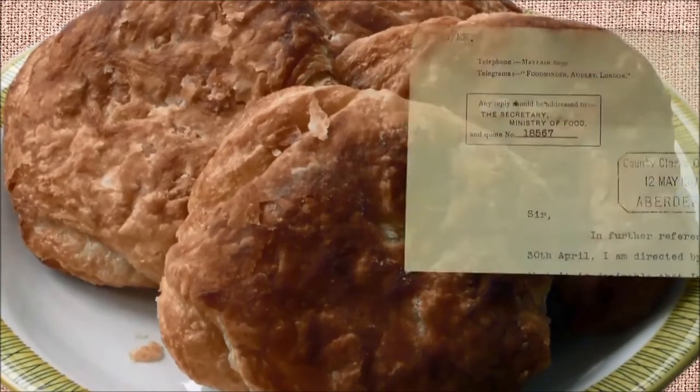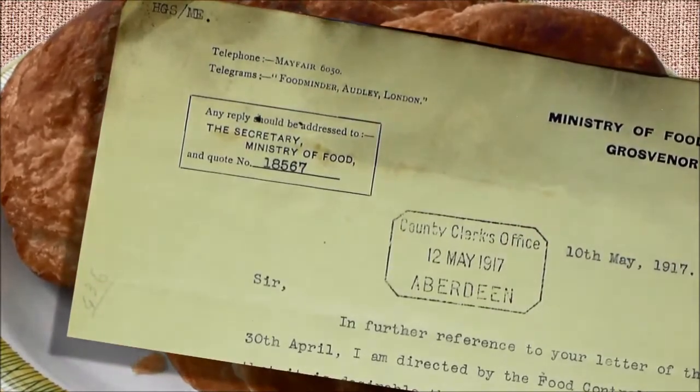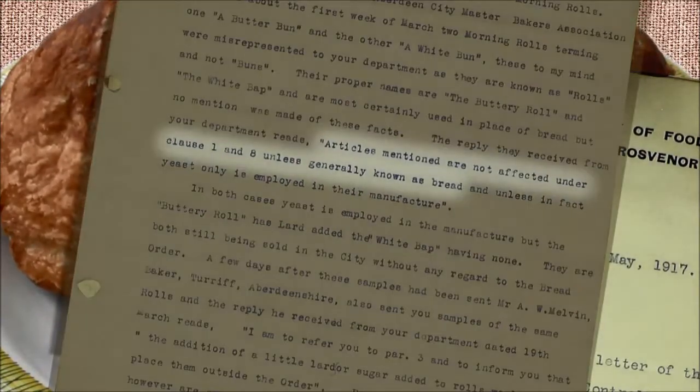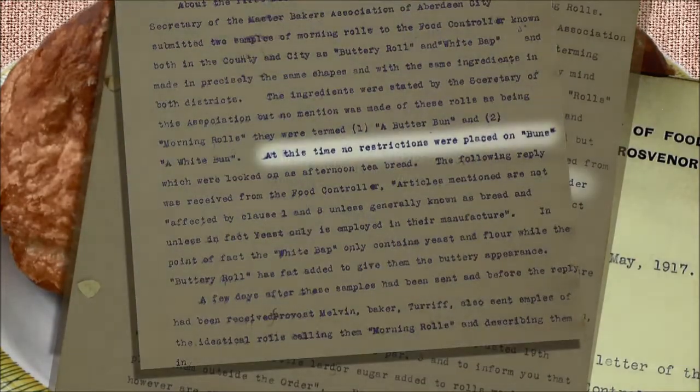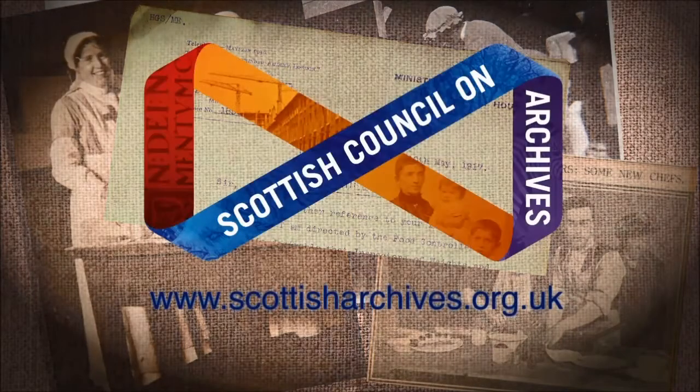As the years went on, there were food shortages at home. There was a row in Aberdeen Council over whether the legendary buttery should be classified as a roll. The Bread Order of 1917 controlled what went into rolls, but those crafty Aberdonians were passing butteries off as buns. So what's the story behind the government tinkering with the bread? You'll find these stories and more fascinating documents in the Edible Archive.